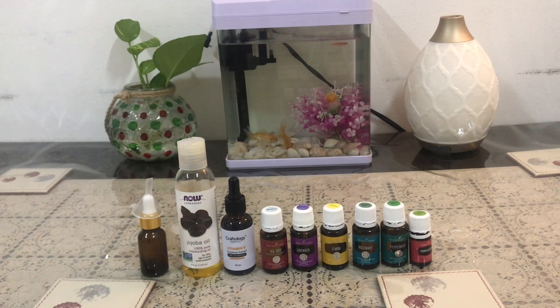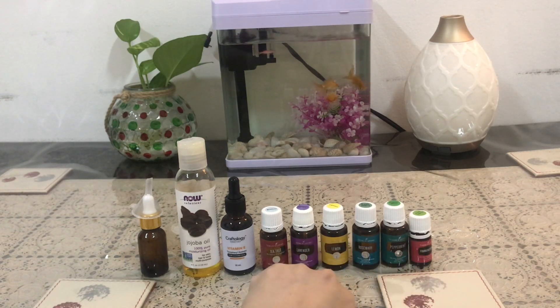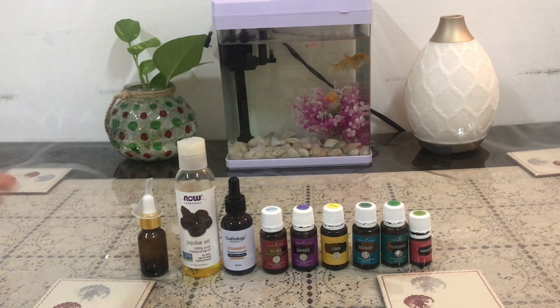Two months ago I made an anti-aging serum and it worked well for us — me and my husband — and we used it for more than two months. What we used there was just lavender, frankincense, and lemon. But now I have a lot more, so this will be the version 2.0 of our anti-aging serum or facial serum.